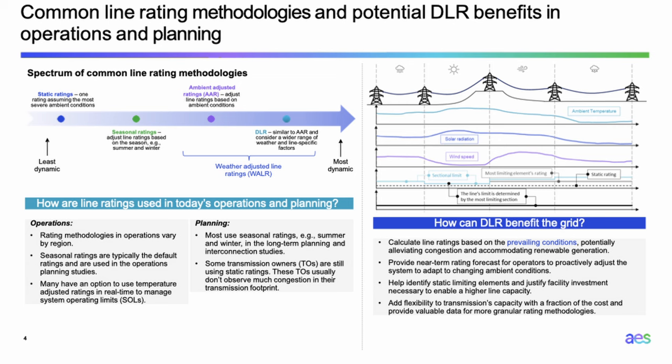Dynamic line rating is very similar to ambient-adjusted line rating, but considers a wider range of weather and line-specific factors — for example, additional limiting elements on the line. Both AAR and DLR fall into a category called weather-adjusted line rating, or WALR. Going forward, when I use WALR I mean either AAR or DLR.